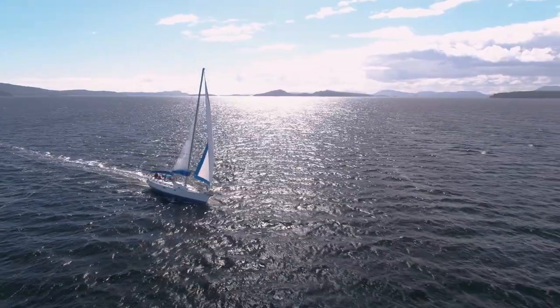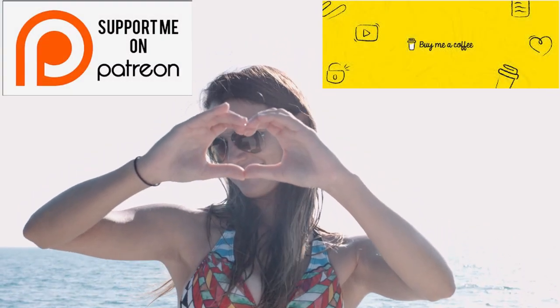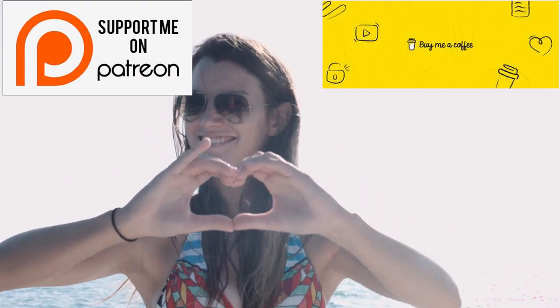Welcome back to How To Sailing. Thank you for joining once again. These videos are made possible by my Patreons and my Patreons only, so a giant thank you to them as well as my channel supporters.